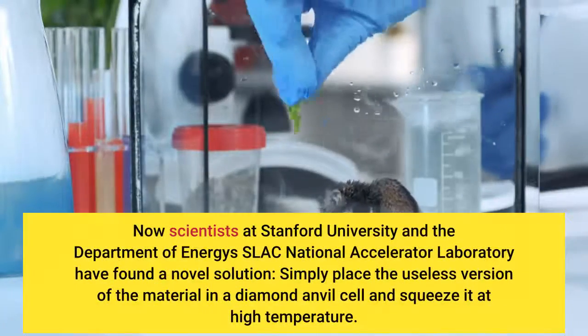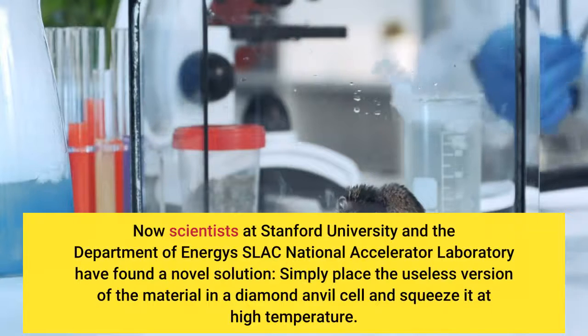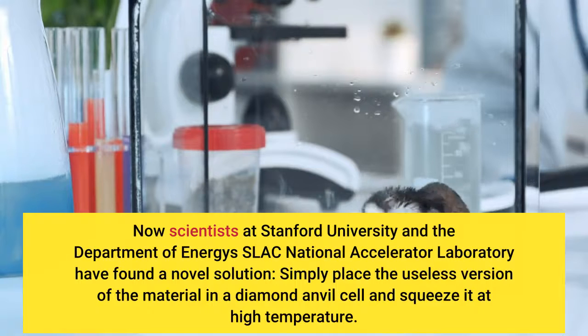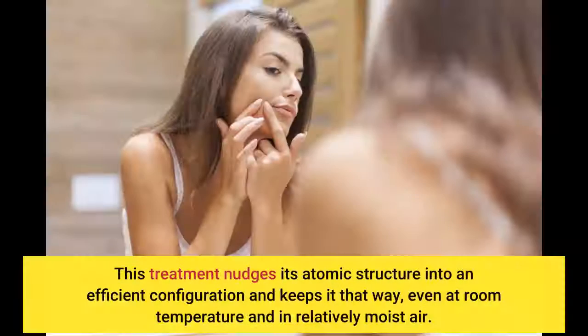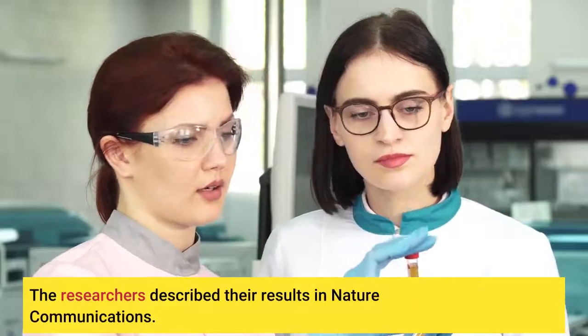Now scientists at Stanford University and the Department of Energy's SLAC National Accelerator Laboratory have found a novel solution. Simply place the useless version of the material in a diamond anvil cell and squeeze it at high temperature. This treatment nudges its atomic structure into an efficient configuration and keeps it that way, even at room temperature and in relatively moist air. The researchers described their results in Nature Communications.